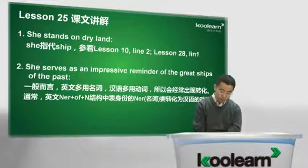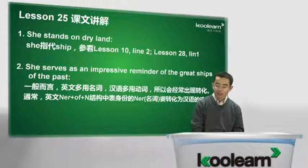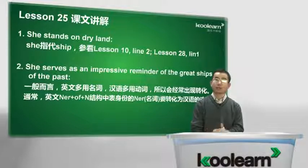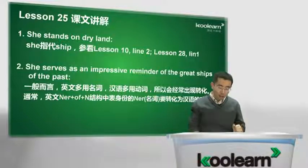好，我们接下来看下面。She stands on dry land, and is visited by a thousand people each year. 矗立在干燥的陆地上，并且数千人每年进行造访。大家记得这个she，she只代前面的船。英文中有种规定，船的代词用she，不用it，也不用he。这个大家有时间可以参考一下第十课第二行、二十八课的第一行，都有所论述。船的指代词she，大家就记住这个习惯用法。